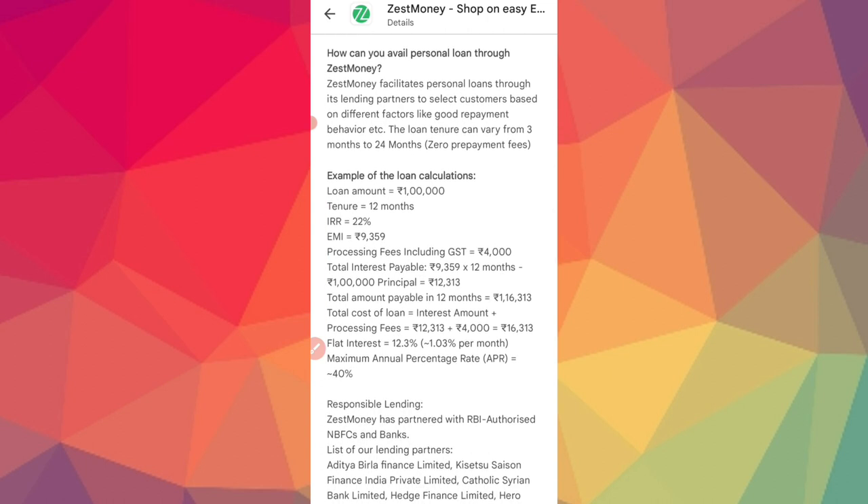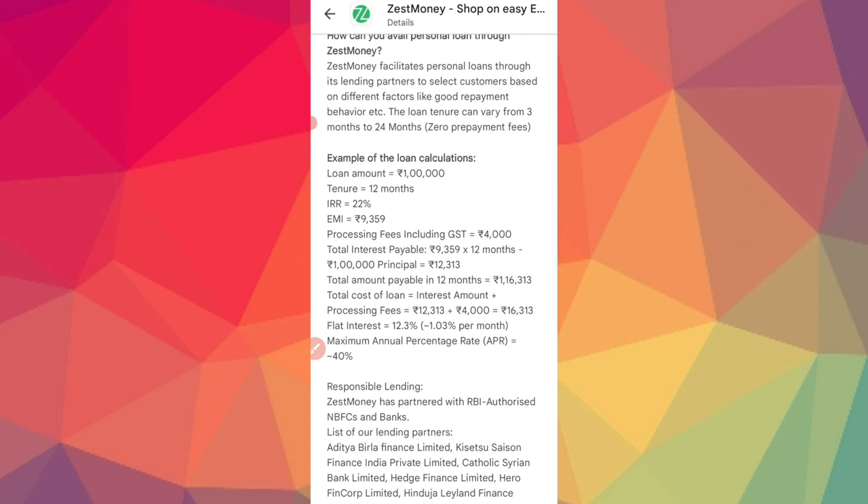The easy process is already set up. You can apply via Google Pay. As an example, if you take an easy loan — applying is straightforward. You will need a loan amount and the interest rate is 28%. The EMI is approximately 19.53, and there are processing fees including GST. The total principal amount payable also includes GST. The flat interest per month is around 1.03% and the maximum annual percentage rate is 80%. The total payable amount includes the EMI and processing fees.